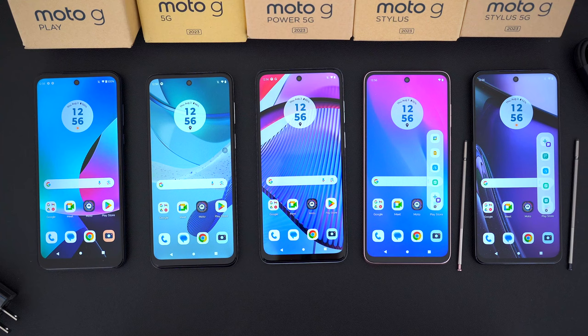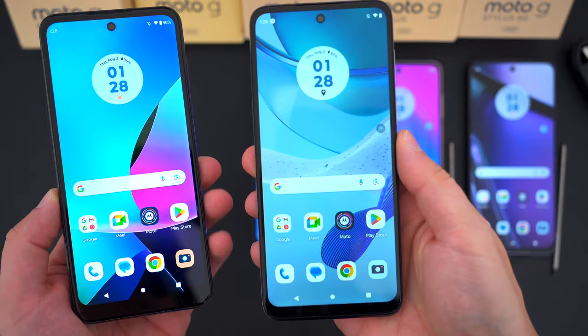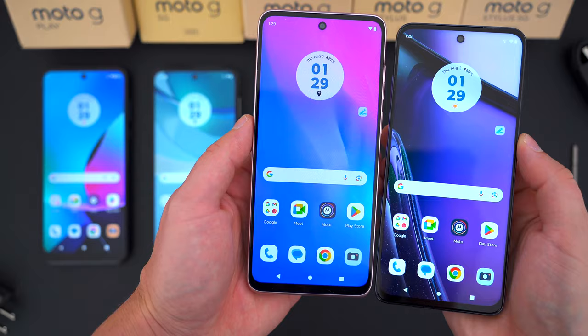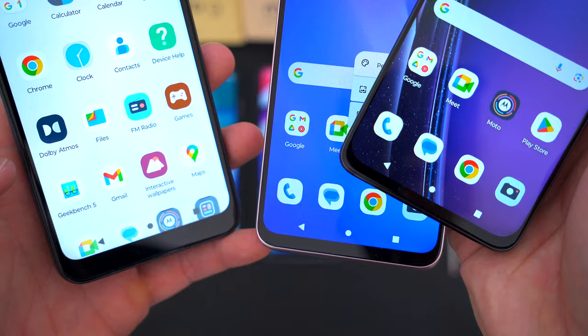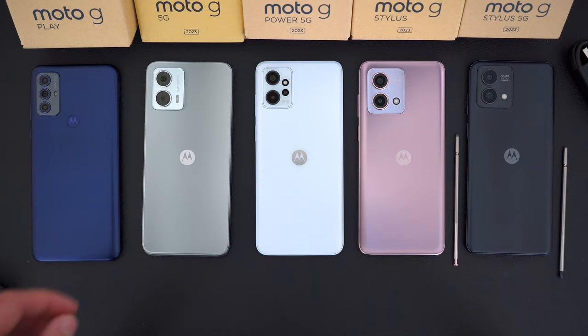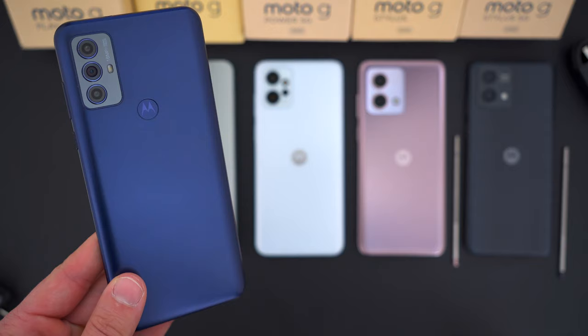Physically, all five of these Moto G devices basically look identical, at least from the front, and they're all pretty much the same size with 6.5-inch screens. The only exception is the Moto G Stylus 5G at 6.6 inches. They all have thicker black borders surrounding the display with more noticeable bottom chins, and there's nothing significant that sets any of these phones apart visually. Around back, four of the five phones have a refreshed design for 2023, while the Moto G Play is sort of stuck in the past.